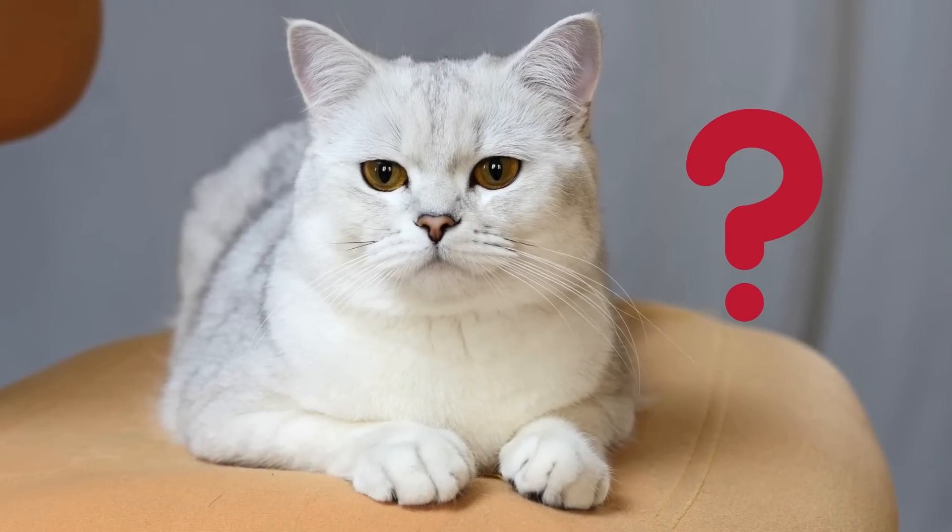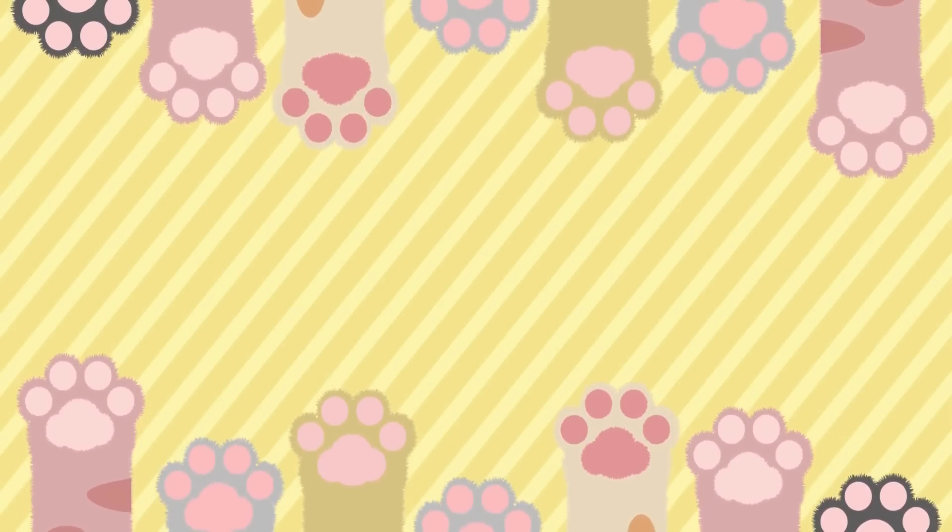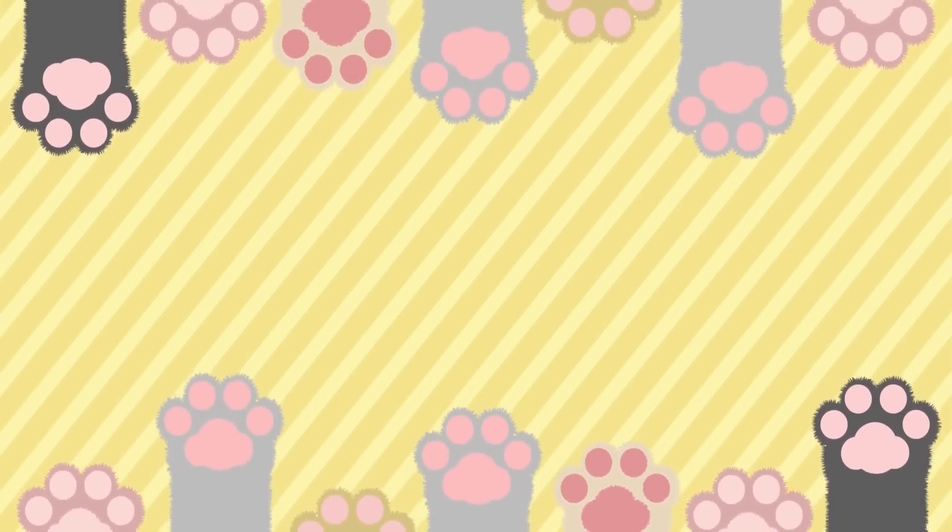Did you know that a lot of human foods are actually extremely harmful for cats? Check out this video where we reveal the most toxic foods for cats. And be sure to subscribe to our channel and join our feline-loving community.